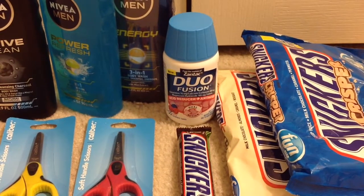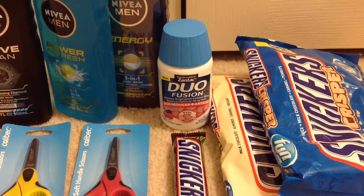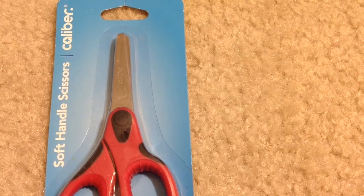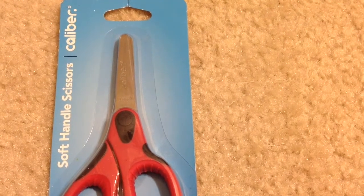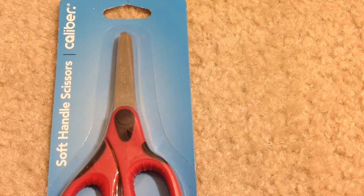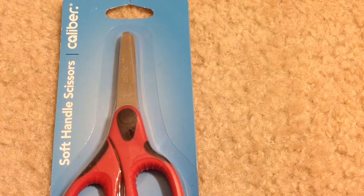Hey guys, welcome back to my channel. These are the deals I picked up from CVS for the week of September 4th. Caliber soft handle scissors are on sale for $1.50 each, and when you buy one you'll get $1.25 back as an ECB. This is a limit of 1 per card — after ECBs it's like getting each for $0.25.